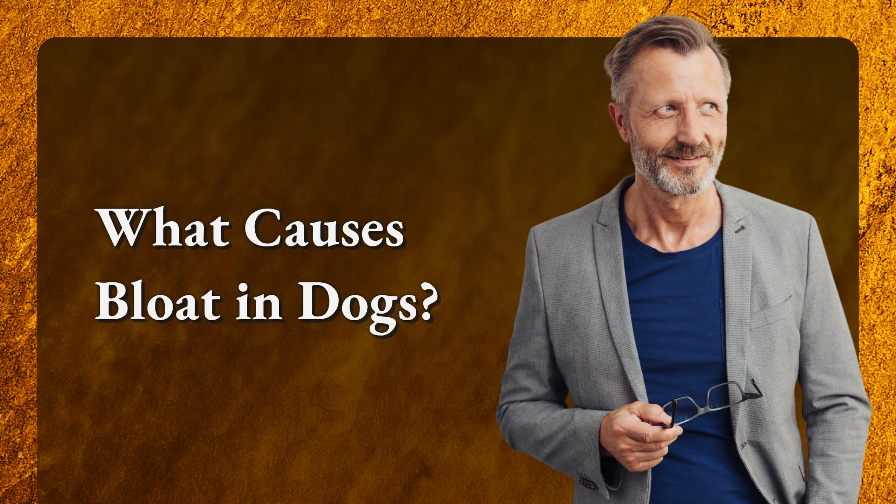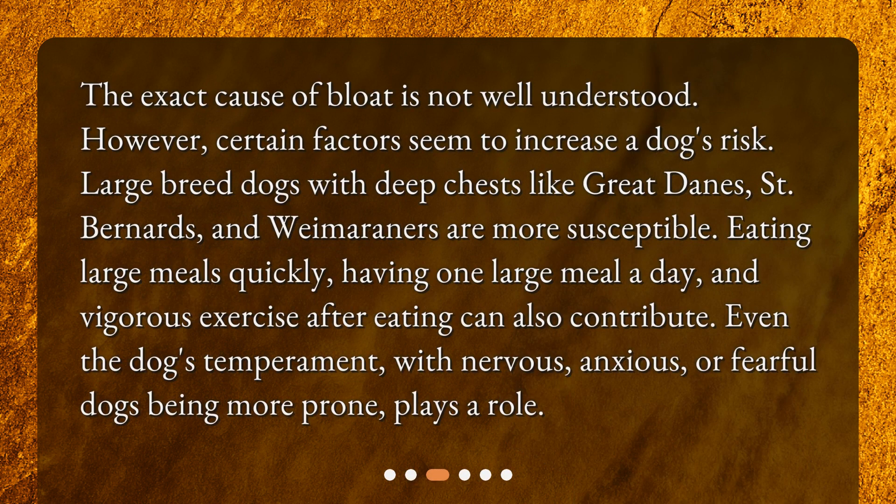What causes bloat in dogs? The exact cause of bloat is not well understood. However, certain factors seem to increase a dog's risk. Large breed dogs with deep chests, like Great Danes, St. Bernards, and Weimaraners, are more susceptible. Eating large meals quickly, having one large meal a day, and vigorous exercise after eating can also contribute. Even the dog's temperament plays a role, with nervous, anxious, or fearful dogs being more prone.